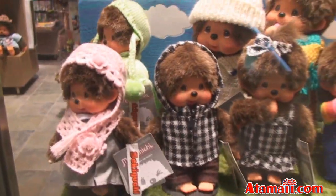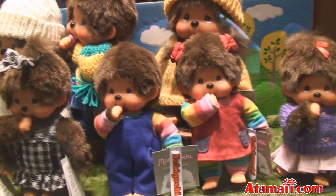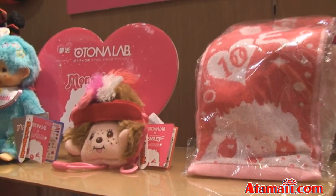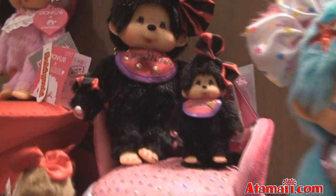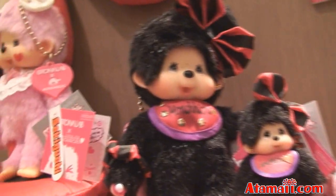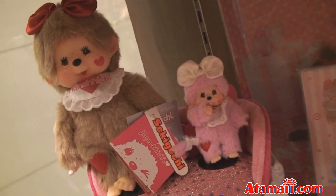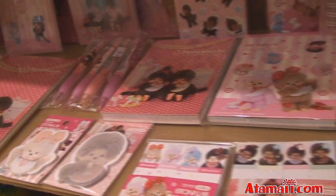Here's a lineup of Monchichi in winter outfits. In another month it's going to be springtime and they're going to have to change this. I think this store has just about every kind of Monchichi ever made. I've seen Monchichi in here that I've never seen — I've never seen these two. Do I have to come to Hong Kong to buy these? And then here are some sticker packs and notebooks and things, Monchichi theme.